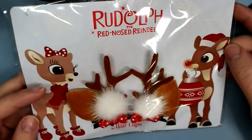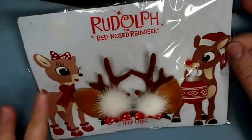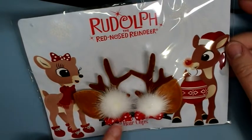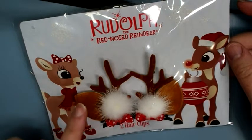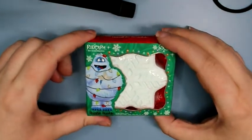I had to get the hair clips because I thought these were adorable and I'm gonna wear them on Christmas Day. They're little Clarice hair clips that have her little bow on them, her ears and antlers, and little fuzzies. I thought these were super cute — I hope I remember to put them in my hair on Christmas morning.